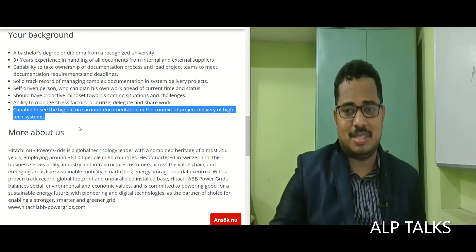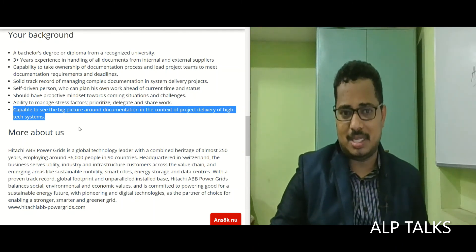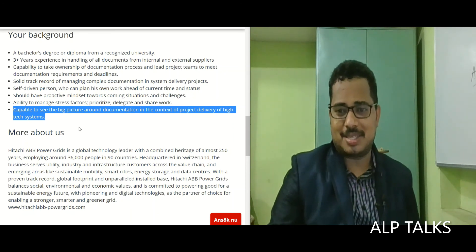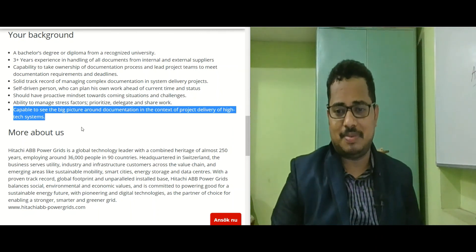If this profile matches you, do let me know in the comment section. My details are available in the description, and I can refer you if you are eligible. All the best, guys — do subscribe to this channel for many more updates. We will meet in the next video. Bye!